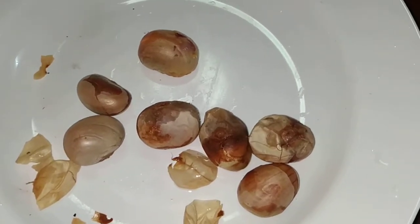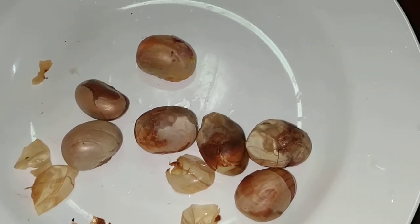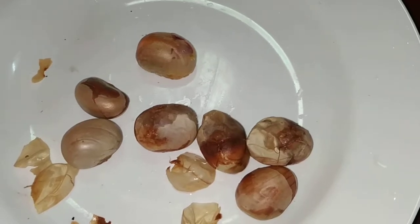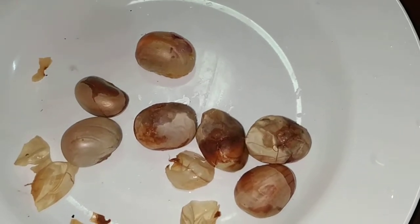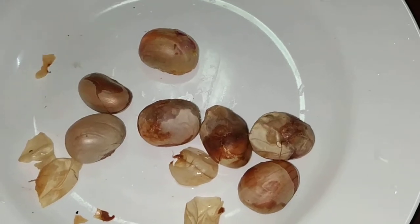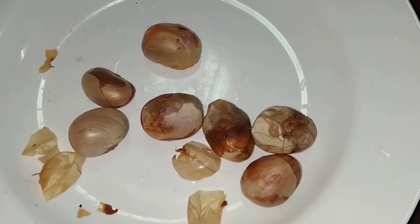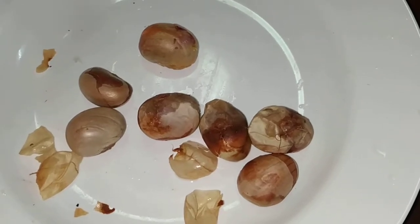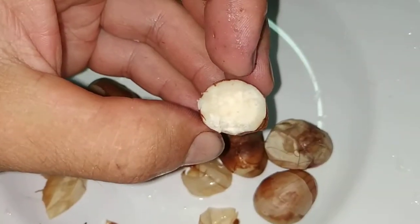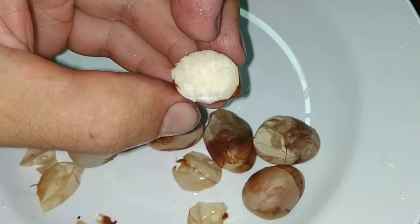In Europe, our figs and mulberries — the seeds are so small, you eat them together with the fruit and nobody would try roasting or boiling them. But here, with fruit which are 2, 3, 4, 5, sometimes up to 30, 40, 50, 60 kilograms, you get some pretty big seeds. And you can boil them or roast them and they are pretty tasty.